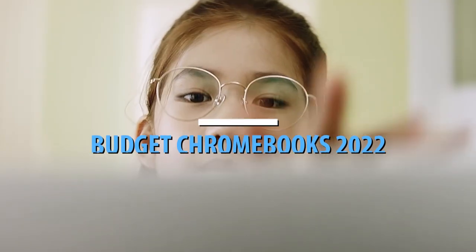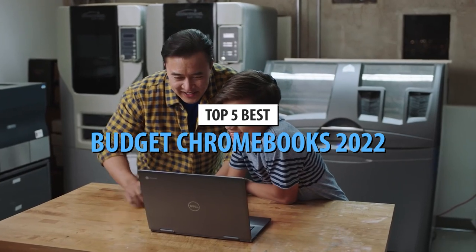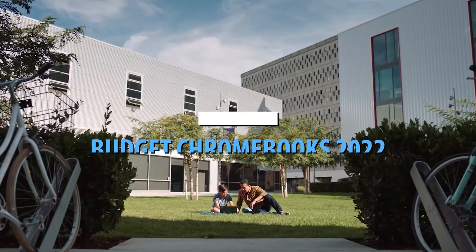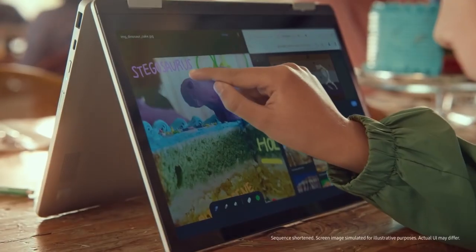What's up guys, today's video is on the top 5 best budget Chromebooks in 2022. Through extensive research and testing, I've put together a list of options that'll meet the needs of different types of buyers. So whether it's price, performance, or a particular use, we've got you covered.